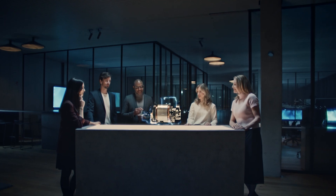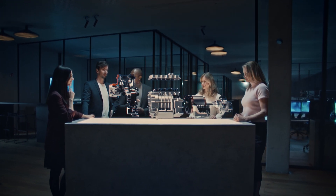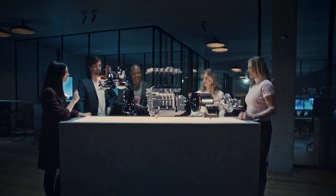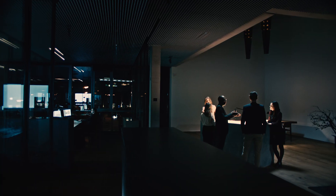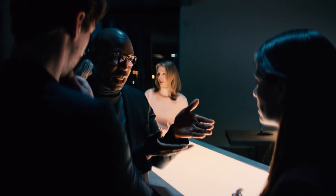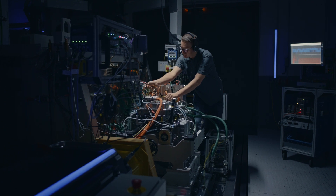How do you build the perfect eDrive for future mobility? A drive that is powerful and efficient, making it naturally sustainable. You'd better think about every component, every detail, keeping the whole system in mind at all times.